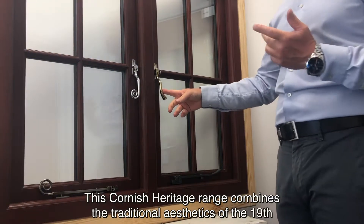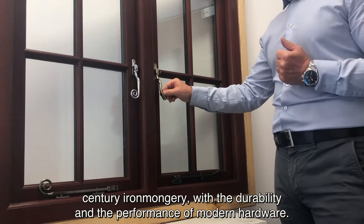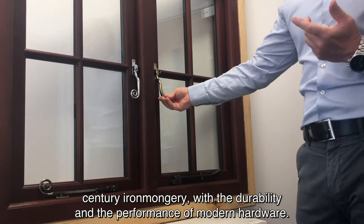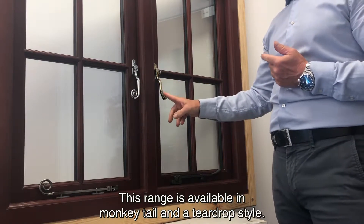This Cornish Heritage range combines the traditional aesthetics of a 19th century iron mongery with the durability and performance of modern hardware. This range is available in a monkey tail and a teardrop style.